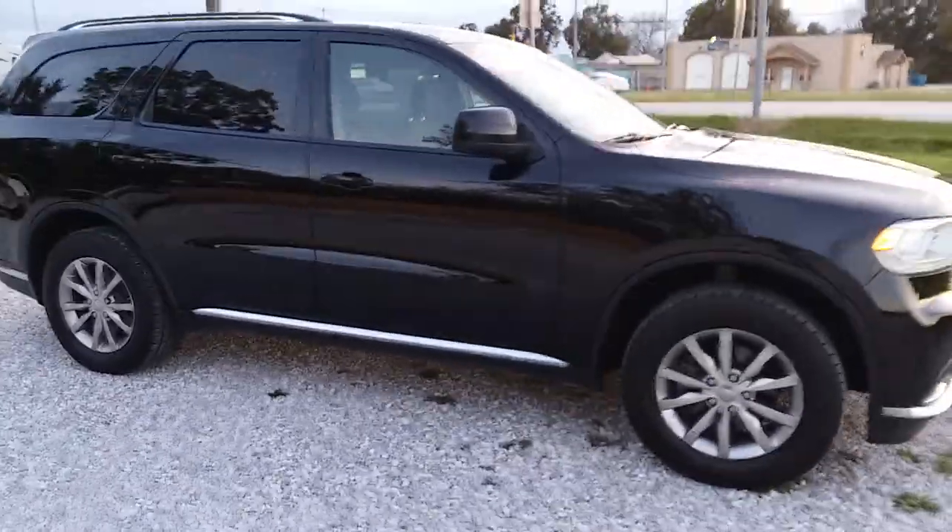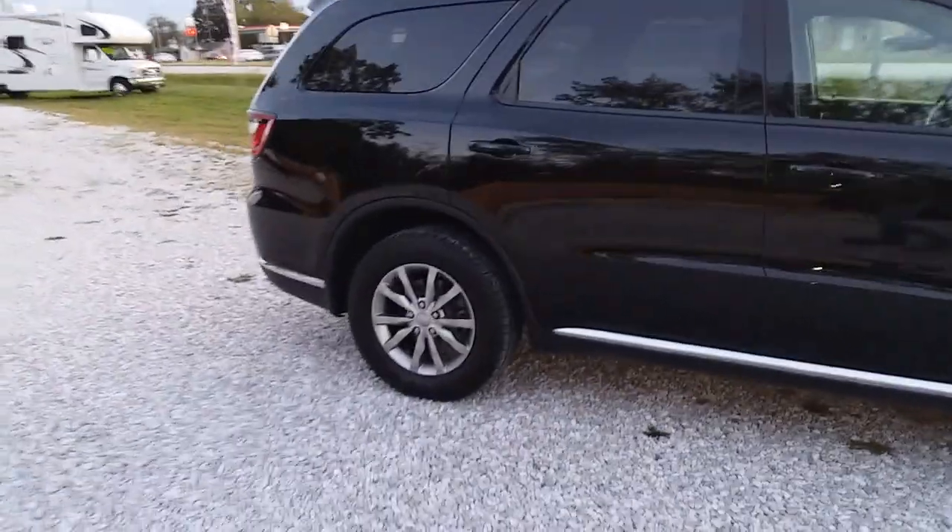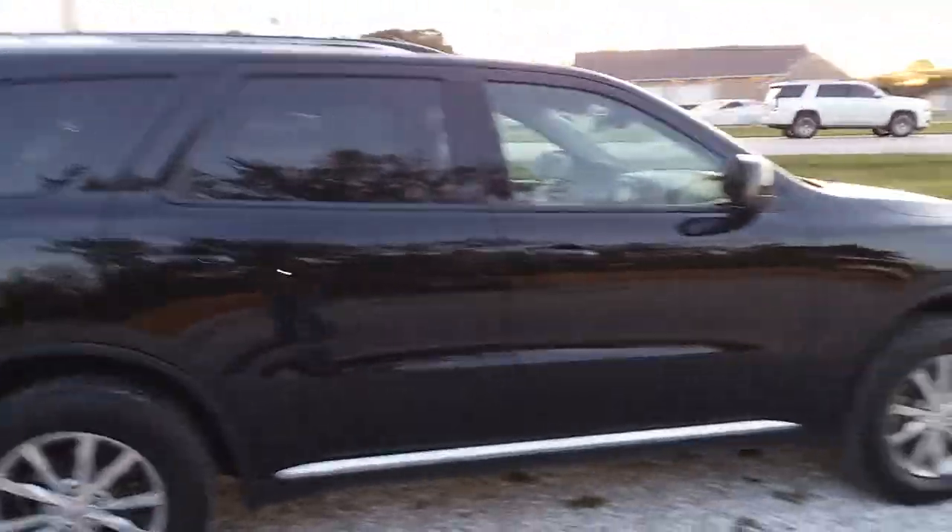Just finished a full buff and paint touch-up on it. She's ready to go home with somebody else. Looking good, ready to rock and roll.